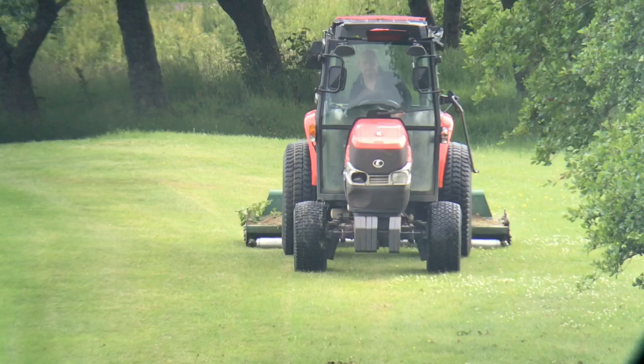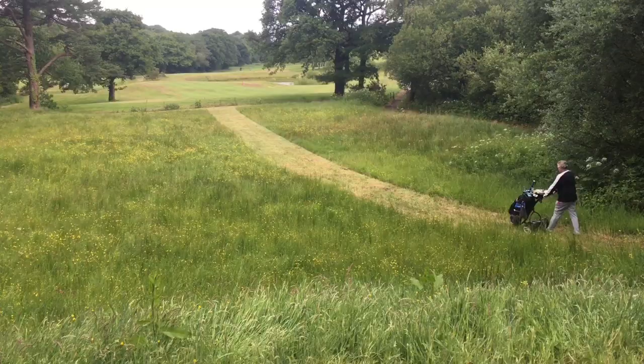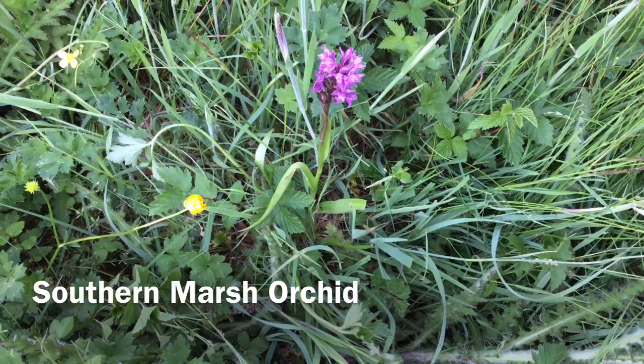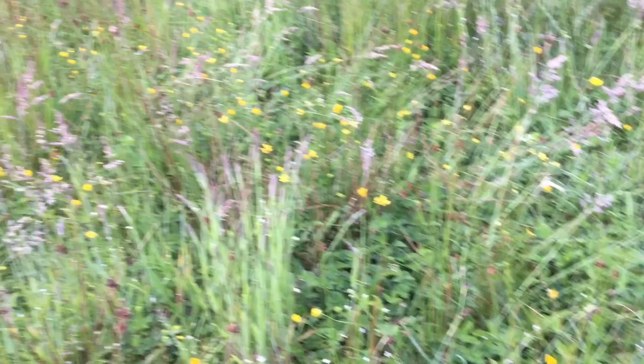The rough in the playing areas needs to be cut, but in sensitive places paths can be made to allow wildflowers to seed. Here, southern marsh orchid is growing well.